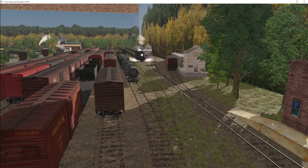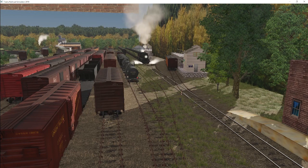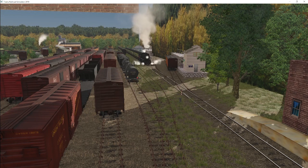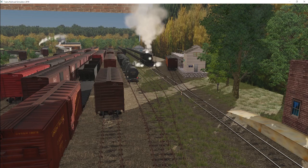Our power today is Canadian National X-class. To be fair, the X-class probably didn't run in Michigan, which is the setting for the Brighton Branch, but it's a layout so we're going to have fun with it anyway. We do run the mail train usually with a 10-wheeler, so we'll show that a little bit as well if we have time — if not, it'll just have to be a separate video.